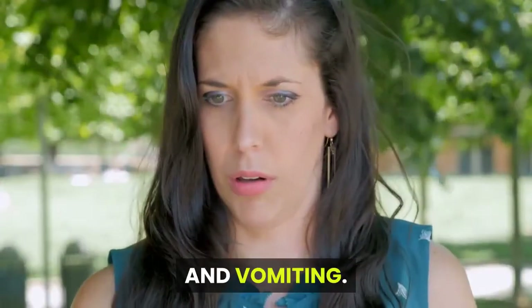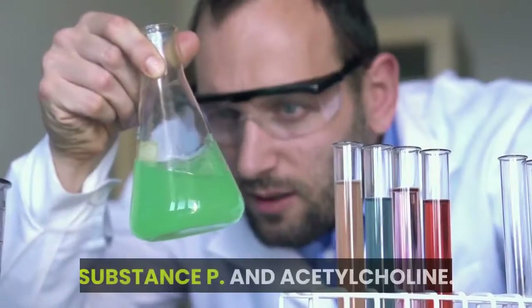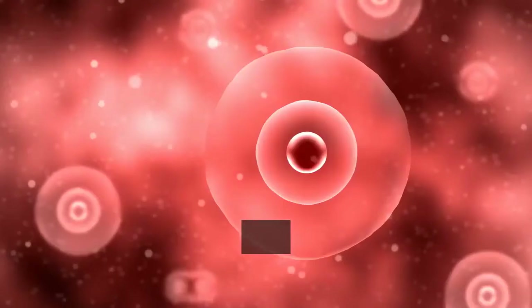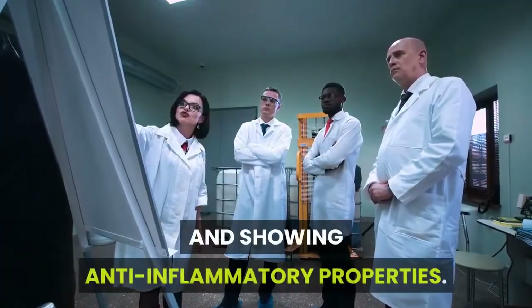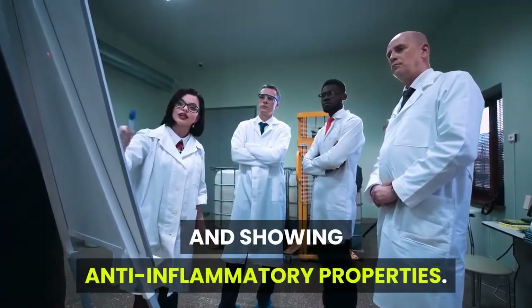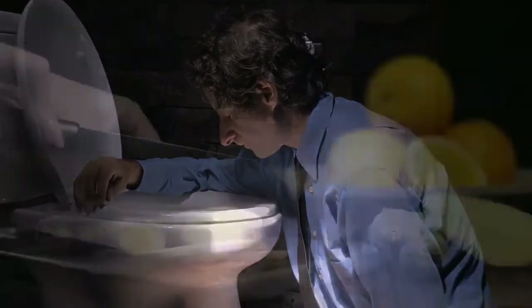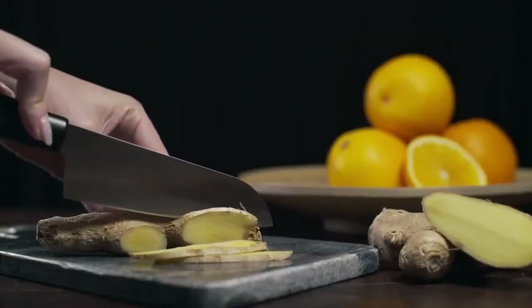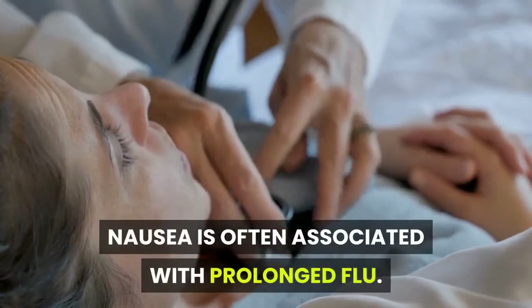Ginger does this by antagonizing 5-HT3, substance P, and acetylcholine, modulating cellular redox signaling, and showing anti-inflammatory properties. This shows ginger to be an effective treatment for nausea due to its multiple properties that inhibit the condition.